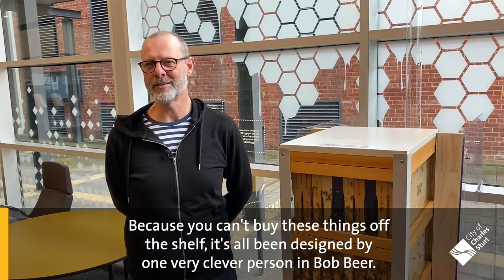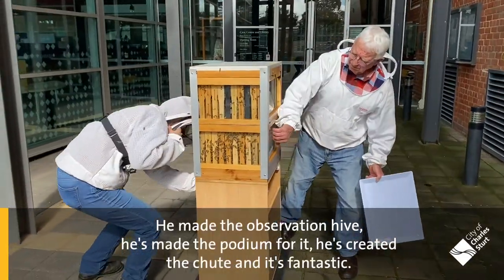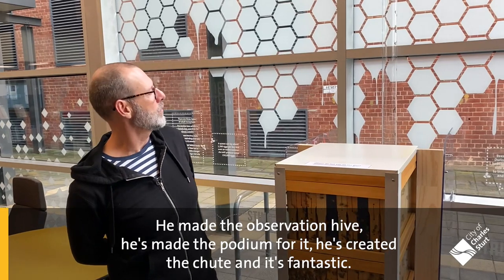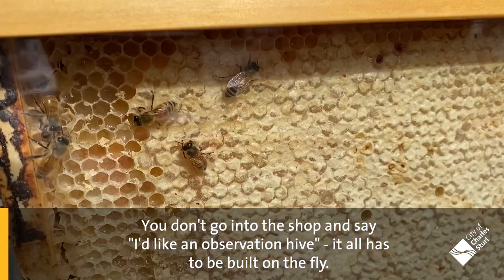Because you can't buy these things off the shelf, it's all been designed by one very clever person — Bob Beer. He made the observation hive, he's made the podium for it, he's created the chute, and it's fantastic. You don't go into the shop and say I'd like an observation hive — it all has to be built on the fly.